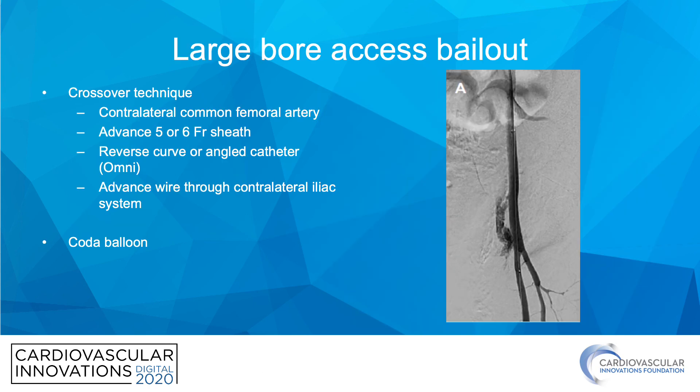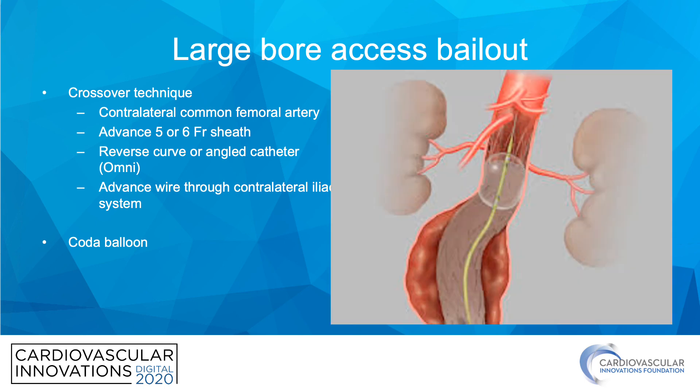For large-bore access bailout, the most common approach is the crossover technique — contralateral common access — using an angled catheter such as an Omni or Contra to gain access, and then balloon tamponade. Another thing to have readily available is a Coda balloon. These all buy you time to contact your surgical colleagues.